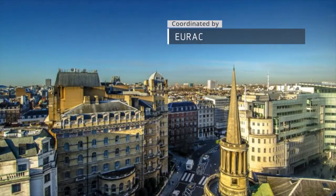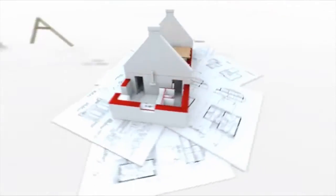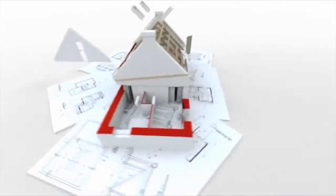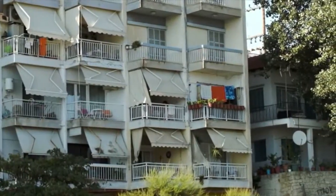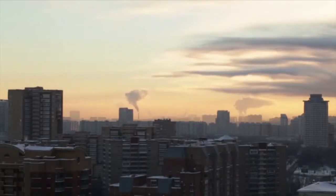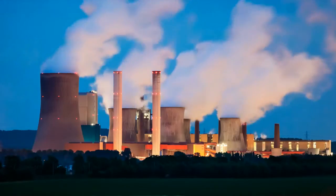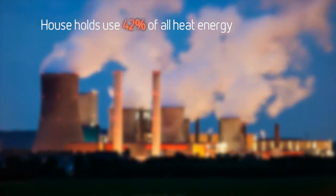We have a lot of buildings in Europe. And while it's true that we are building more and more new energy-efficient homes and offices, it's fair to say that the majority of our buildings are older and inefficient in terms of the energy they consume. These older buildings are significant contributors to harmful CO2 emissions and consume more than 40% of all the energy we use in their heating, cooling and lighting alone.